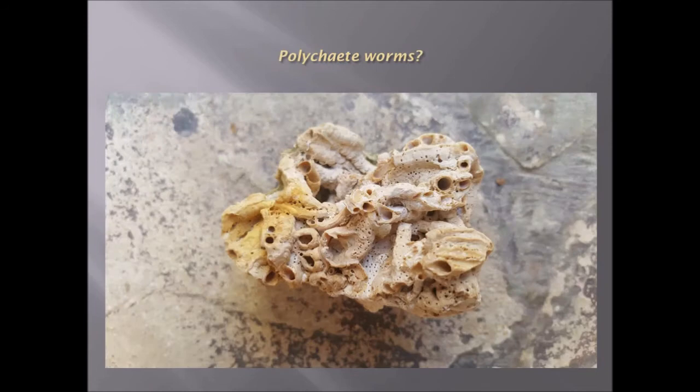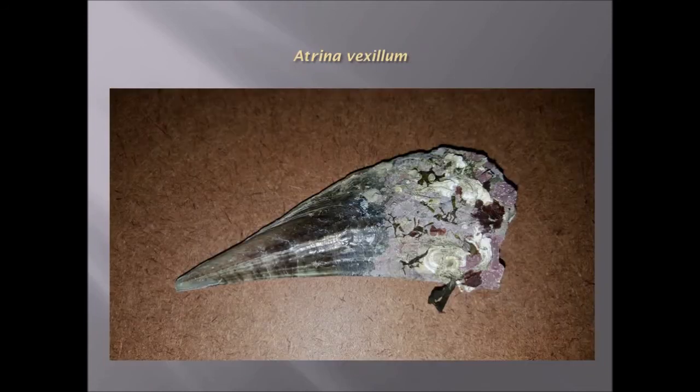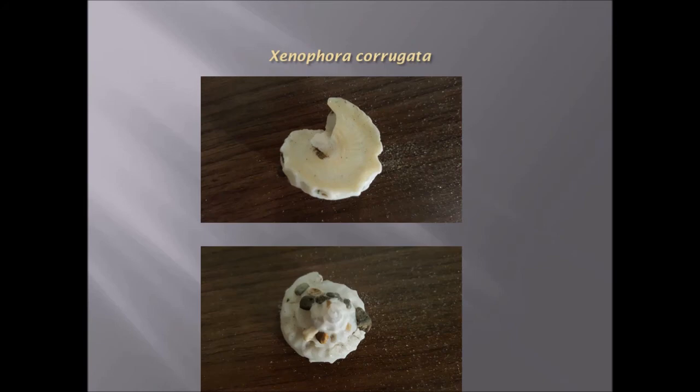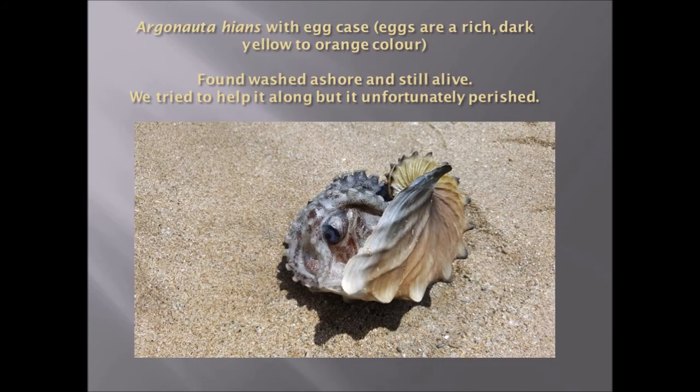Polychaete worms — they typically make these tubes that they live in. Atrina vexillum, it's a sort of mussel-like shell. Epitonium pallasii, a very strange or odd shell with these ridges. Xenophora corrugata — always has stones embedded in it. This is an Argonauta hians with an egg case; the eggs are rich, dark yellow to orange in color, and this one was found washed ashore.